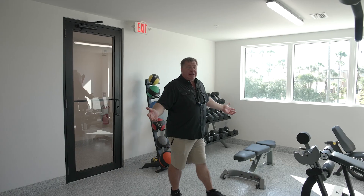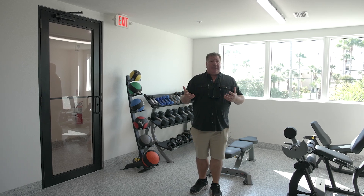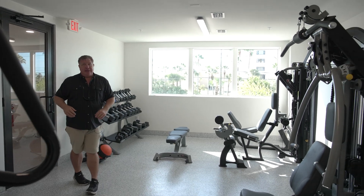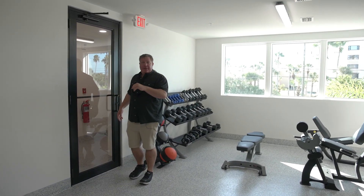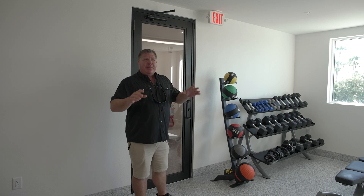In the Residences with 27 units, you don't normally get a ton of amenities in a building of this small boutique size. But what we did in developing this one is make sure you have a nice fitness center with absolutely everything you need: treadmills, ellipticals, full circuit, free weights, medicine balls, benches — everything you could possibly need to stay in shape and keep your active, beautiful lifestyle going.